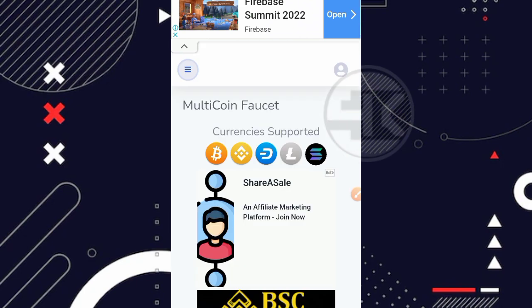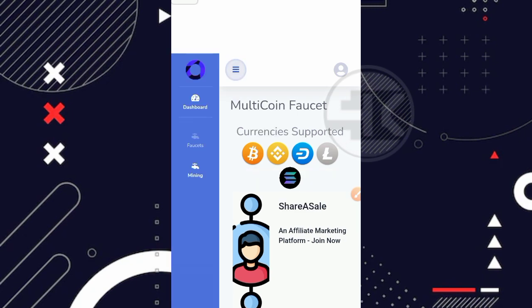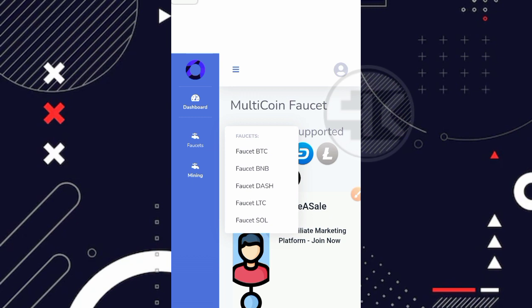Cara mendapatkan cryptocurrency secara gratisnya: masuk ke bagian menu. Ada menu faucet dan juga menu mining. Kita bisa claim di bagian menu faucet. Disini kita bisa nge-claim BNB, BTC, Dashcoin, LTC, dan juga Solana. Sesuaikan atau tinggal pilih kalian mau mendapatkan Bitcoin, BNB, Dashcoin, atau bisa juga mendapatkan kelima coin sekaligus.